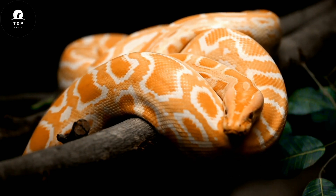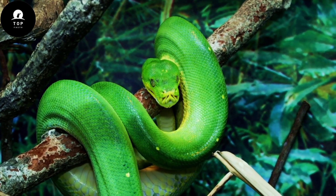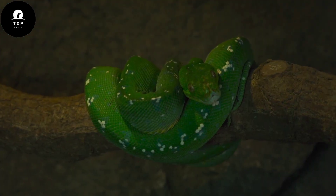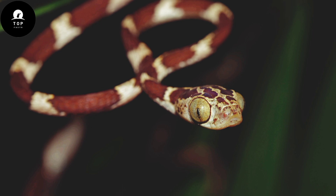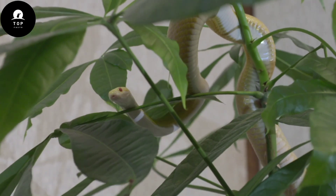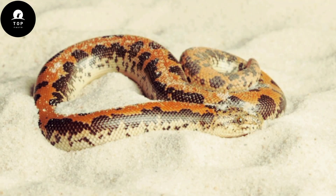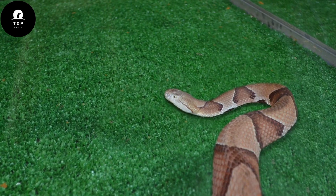The diversity in body shape is equally impressive. Some snakes, like the slender vine snakes, have elongated bodies perfect for maneuvering through dense vegetation, while others, such as the blunt-headed tree snake, possess flattened bodies ideal for climbing among tree branches. Burrowing species, like sand boas, have short, stout bodies adapted for tunneling through loose soil.